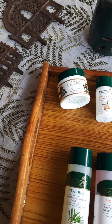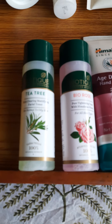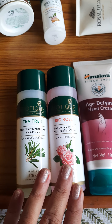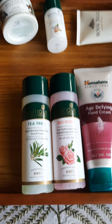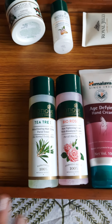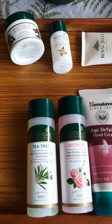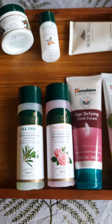After cleansing comes toning, then moisturizing. Here are two new toners: a tea tree toner and a bio rose toner. I've been waiting for the rose toner from Biotech for a very long time because they never had one. Both are excellent — the rose has a lovely fragrance, not too sweet, and the tea tree has a slightly bitter but absolutely wonderful scent.